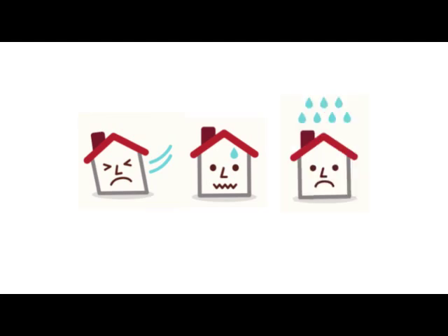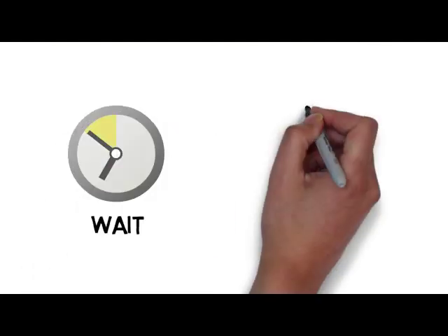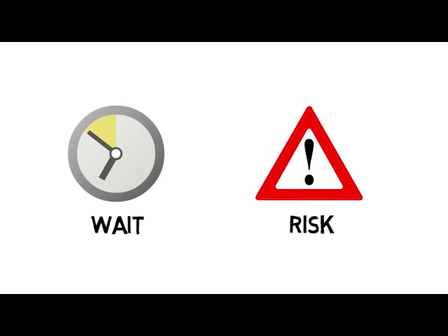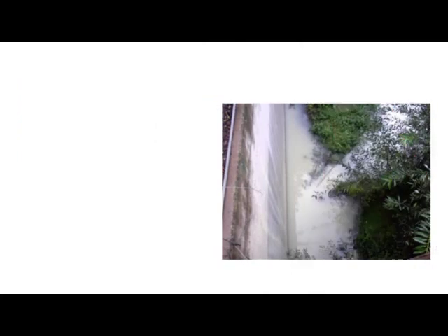What if conditions aren't favorable? What if the temperature is low and the humidity is high? What if rain is in the forecast? The applicator either has to wait for ideal conditions to apply the coating, or run the risk of having rain wash off the coating. If that happens, the crew has to clean up the unsightly mess and start all over again.